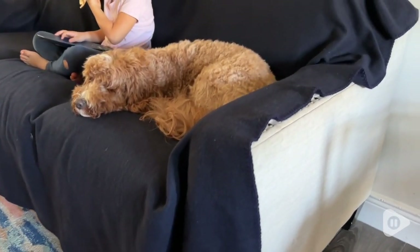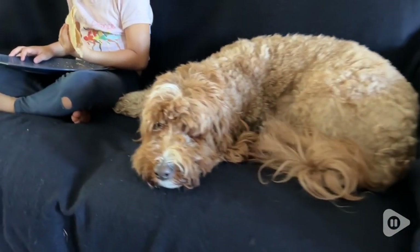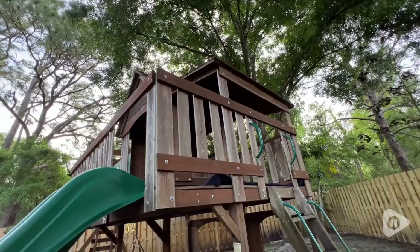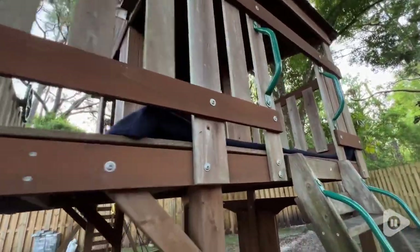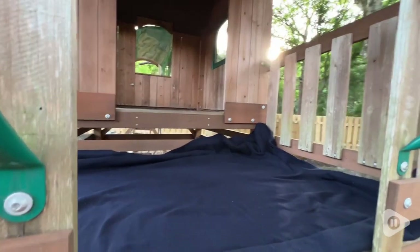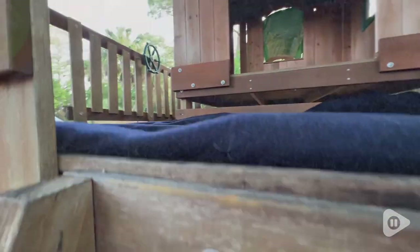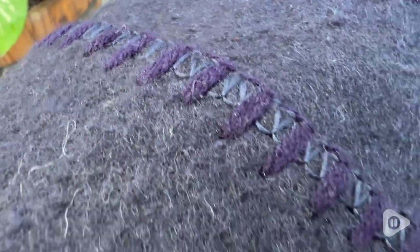It can cover an entire couch. The beauty of wool is that it's self-cleaning naturally, so you can use it indoors and outdoors and it can withstand all of that. It's not itchy like other wool blankets, because it is made out of felted wool — it is much softer to the touch.